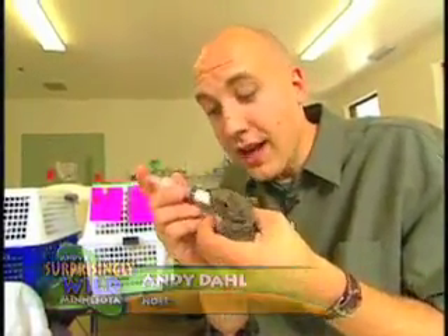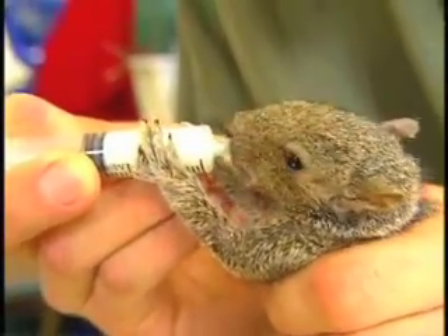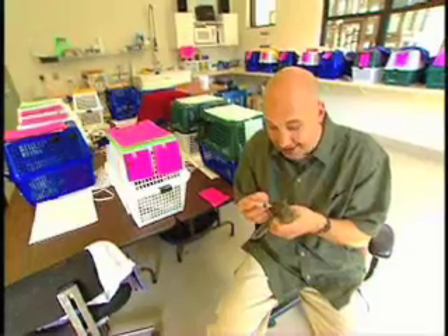This little guy is not a pet. He's a wild animal who's been orphaned and brought here to the center to be raised before being released back into the wild. The Wildlife Rehabilitation Center is kind of like a hospital, only for wild animals.